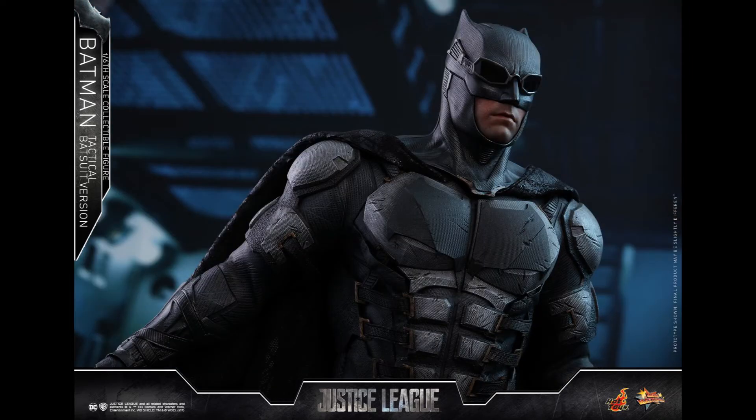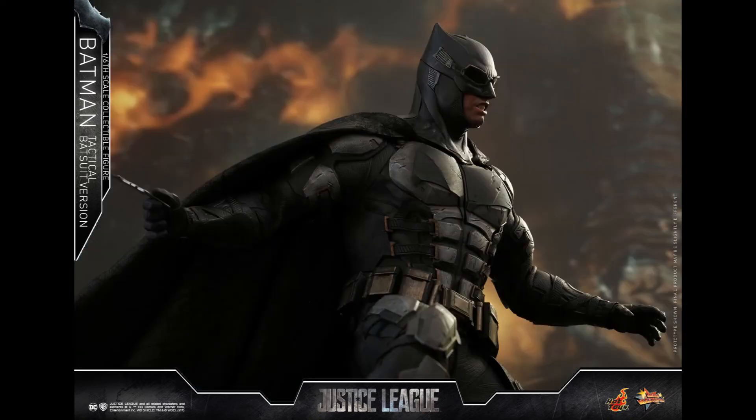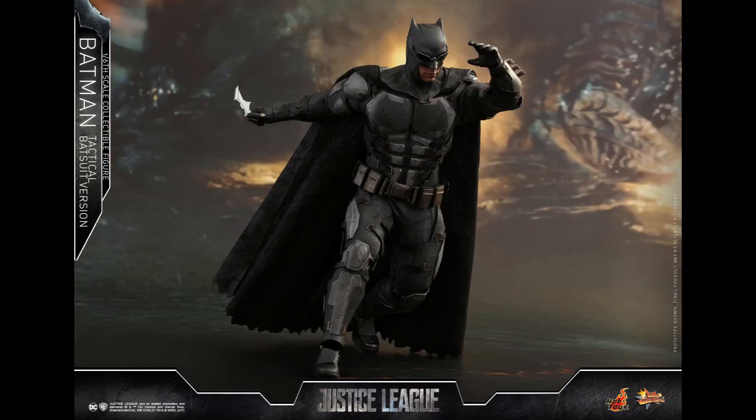I'm gonna have to find out how it plays out in the movie. If this suit only appears for about five minutes, I don't know if it's worth it. We'll find out how important or how valuable the suit is in the movie. It does look cool though, don't get me wrong — it looks nice.